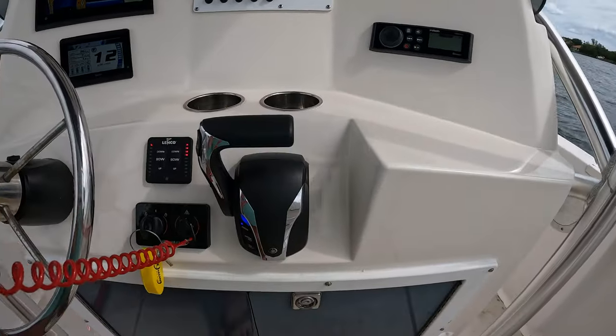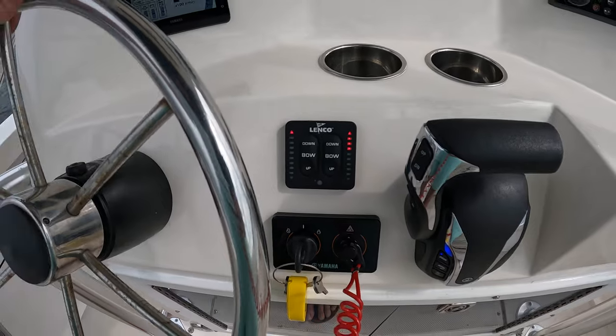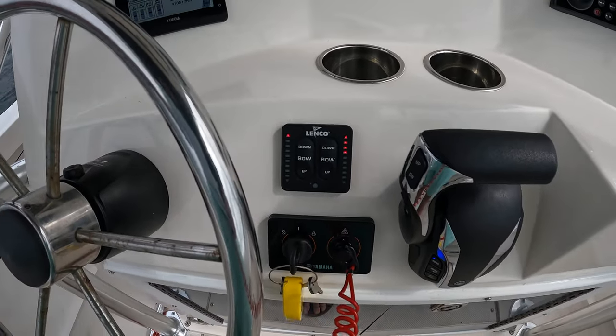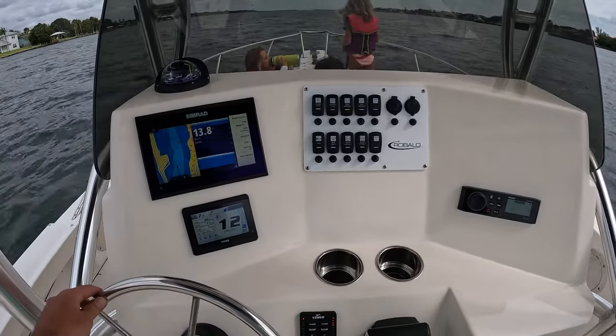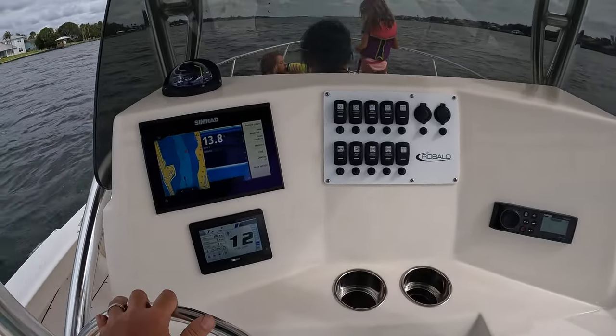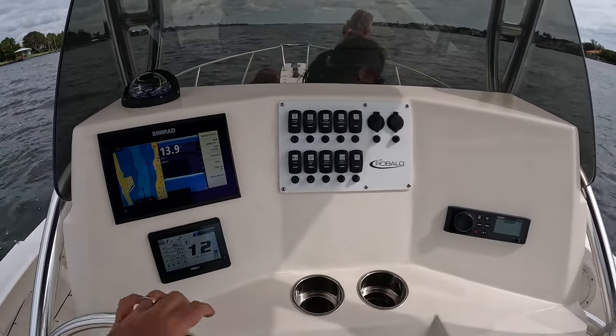They added this nice Yamaha rigging and Yamaha control system, along with the Yamaha key and kill switch. Those are all big updates to the center console — really like what they did. It looks a lot more professional, clean, ergonomic — really great design all around.